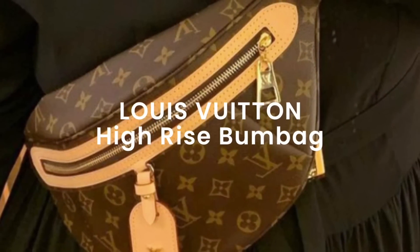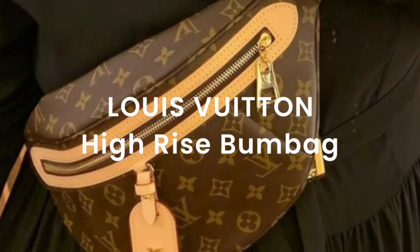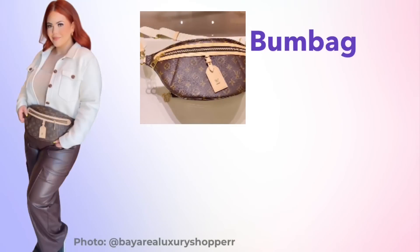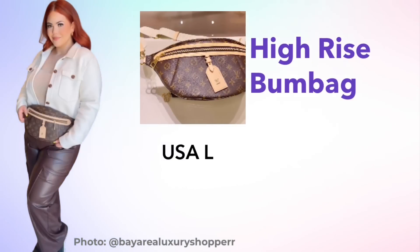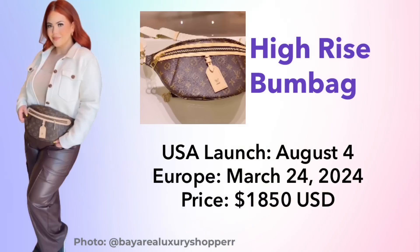Starting off with my favorite brand, Louis Vuitton, let's take a look at the High-Rise Bum Bag. This bag sold out before it was even released. It just launched in the United States on August 4th and won't be available worldwide until next year on March 24th — though that date could always change. This is priced very reasonably, especially for Louis Vuitton, at only $1,850. These days anything below $2,000 for Louis Vuitton is pretty reasonable.